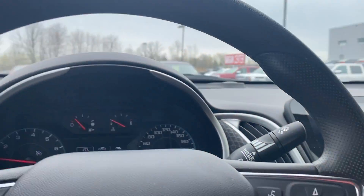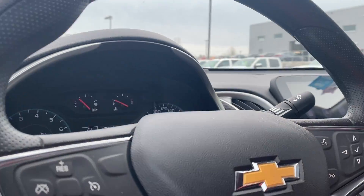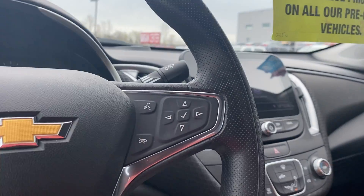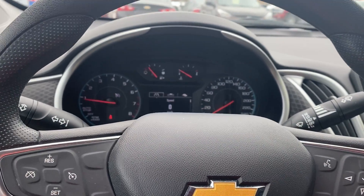You can shop this unit or any of our other units online 24-7 at www.seawaygm.com. We like to do these vehicle walk-around videos to show you full transparency of our vehicles so that you know exactly what you're getting into when you come down to the dealership. Thank you.